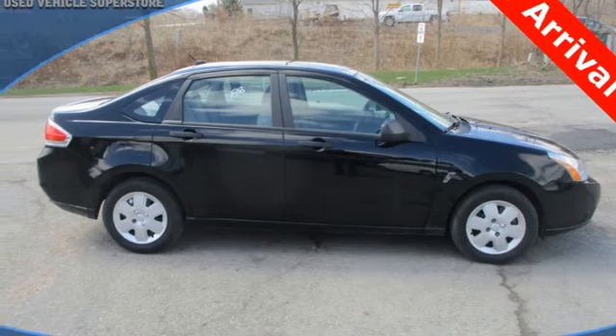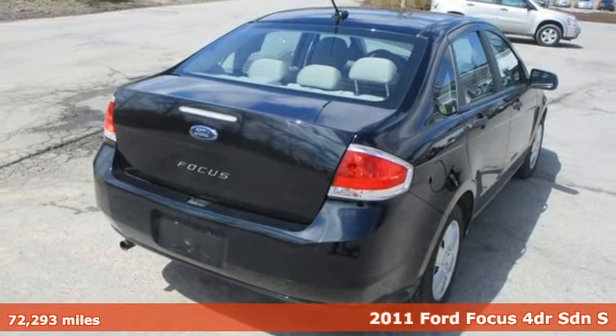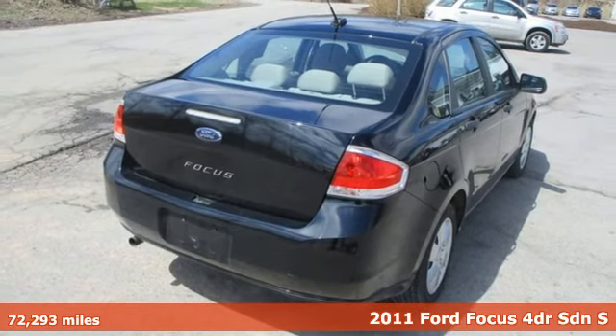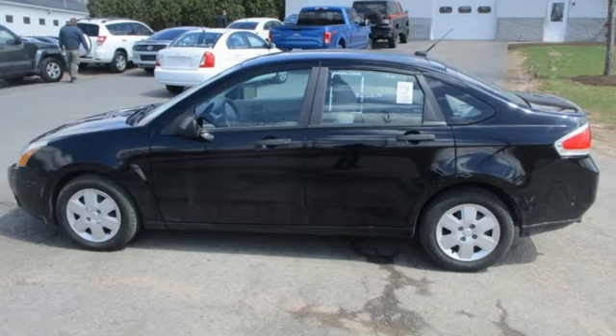It's a 2011 Ford Focus. Always a pioneer in automotive innovation, Ford gives the Focus standard features that include a tire pressure monitor, trip computer, and McPherson strut front suspension.